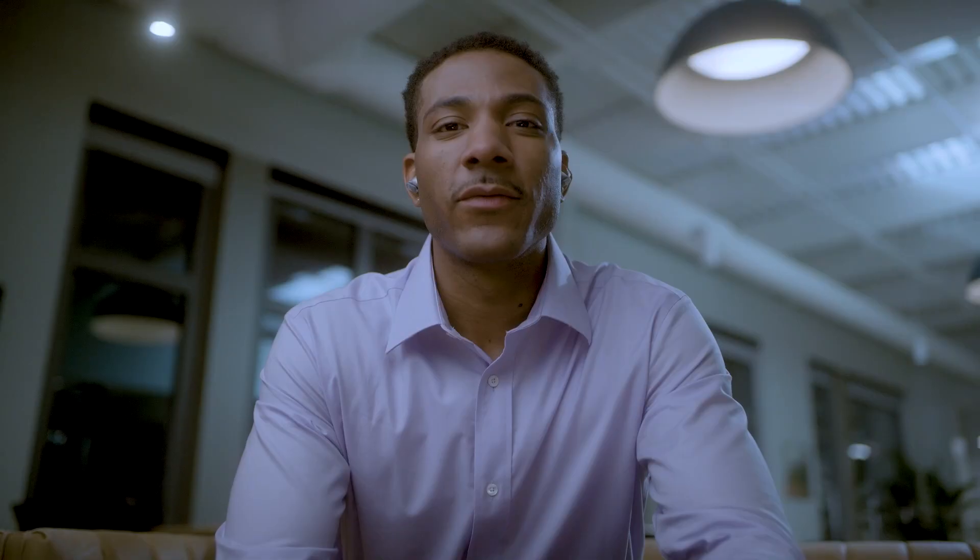Hey, how's it going? Oh, I love your avatar today. That's so fun. Thanks.